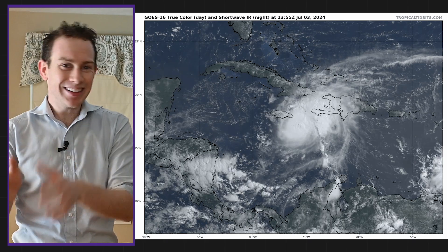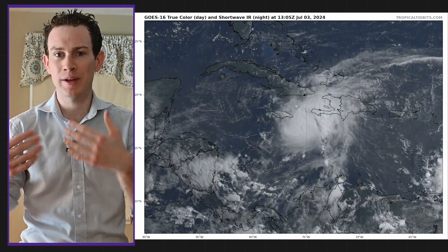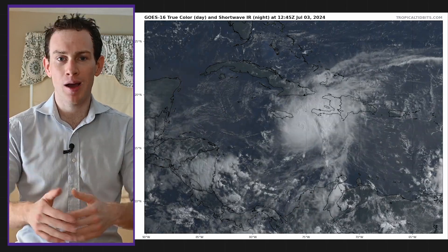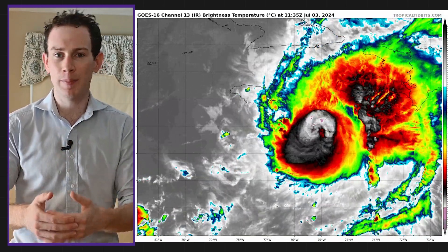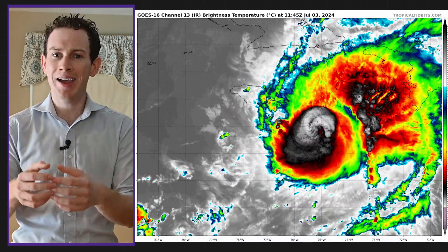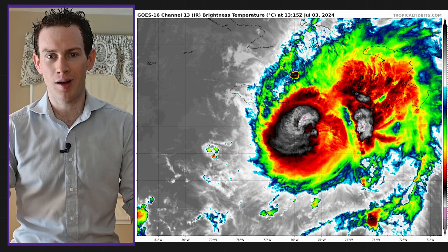Diving right in — Beryl is technically a Category 4 right now, though it looks much more like a Category 3 to me. We'll probably drop down to 3 in the next few hours. It is still a major hurricane. On infrared satellite, we can see the appearance has degraded a little bit. It's not quite as symmetrical, the eye has not really hollowed out, and it looks a little ragged, a little disheveled.